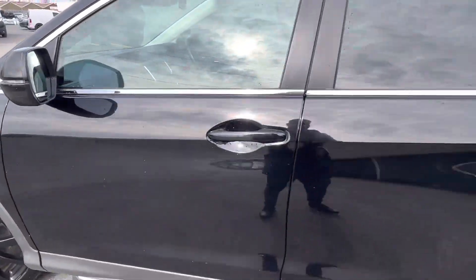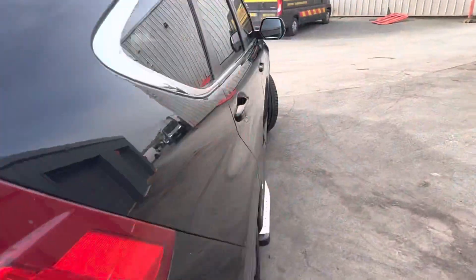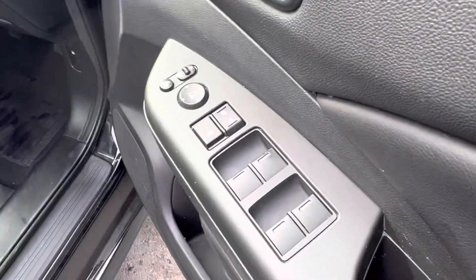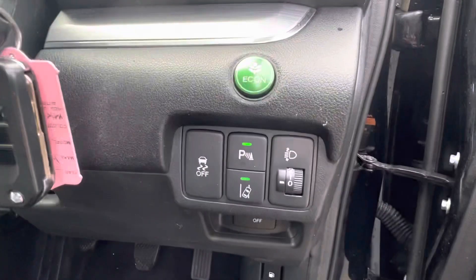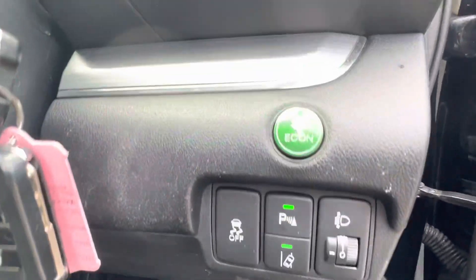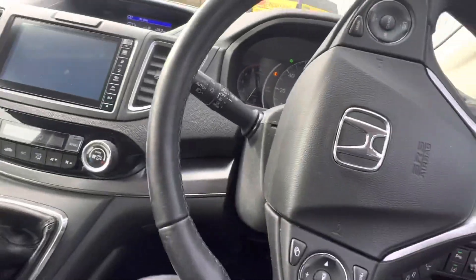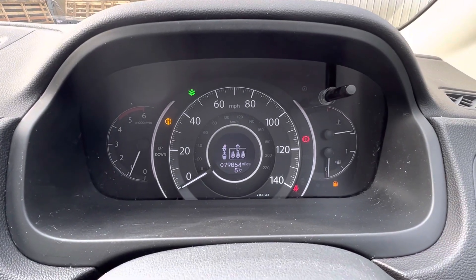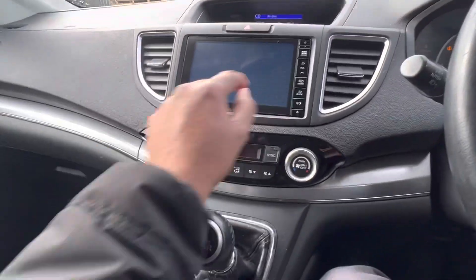I'll jump in and show you more about this car. All four mirror controls down here, along with the wing mirror functions, locking and unlocking, vehicle stability control, parking sensors, lane departure assist, headlight function, and the eco mode. The car is down at 79,864 miles, which is nothing for this, and it's got full Honda service history.